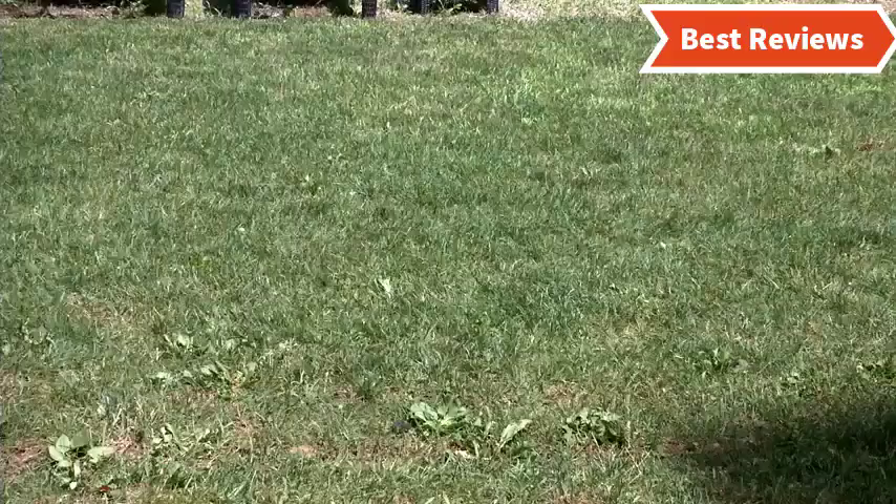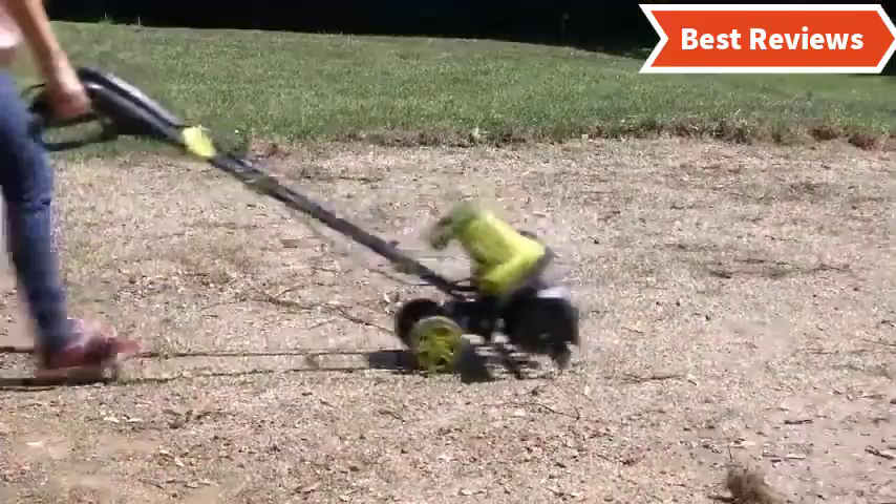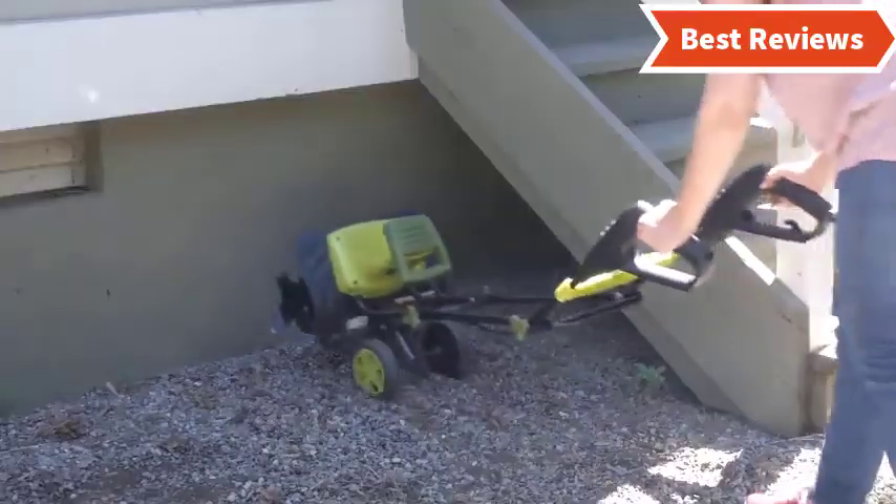Due to its lightweight, it is easy to operate. Overall, it's a great tool for a great garden.